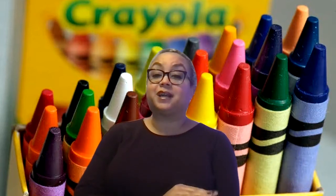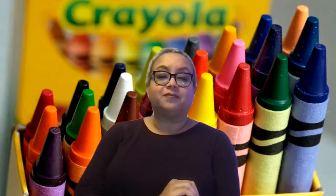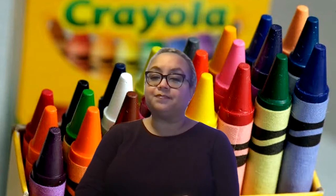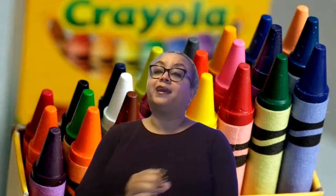Duncan wants to color, and Duncan's crayons are tired and they decided to quit. They all said, we quit.